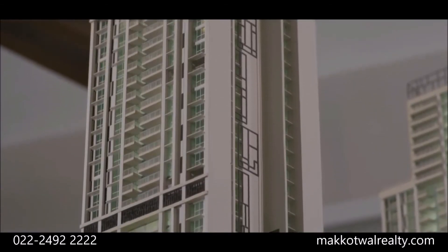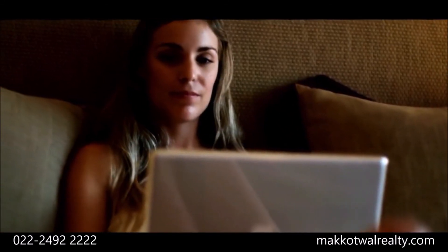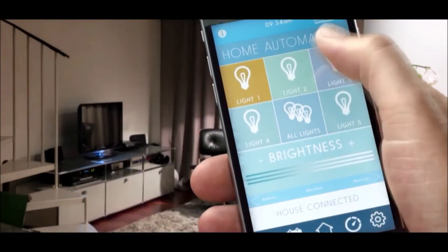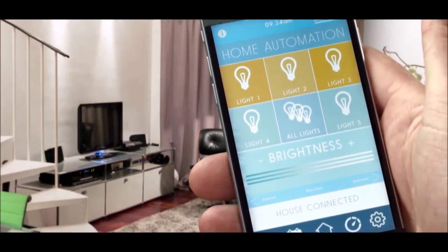Your homes are also future-ready. All residences have provision for high-speed internet and Wi-Fi. You can also choose to automate your home with our automation partner, which offers cool features such as light control, curtain automation, entertainment options, and security.